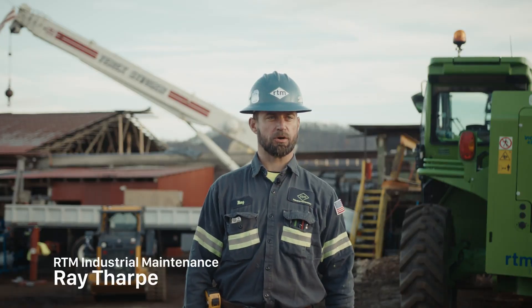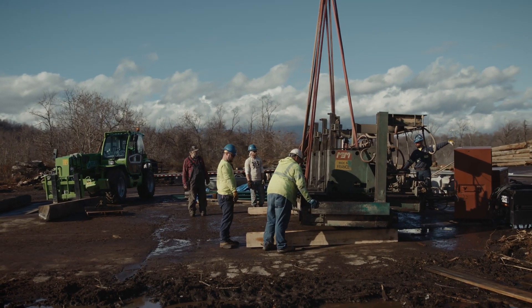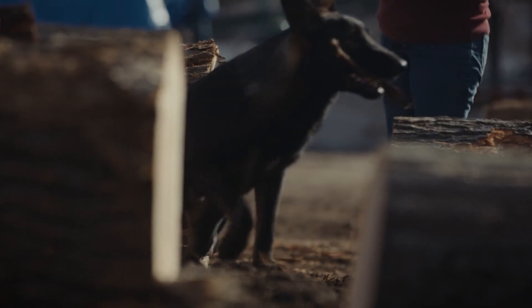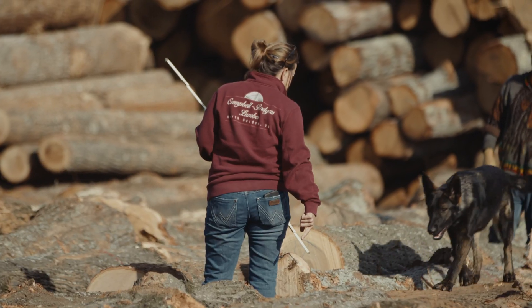My name is Ray Thaub. I'm the owner of RTM Industrial Maintenance and RTM Industrial Crane and Rigging. We're on site here in North Garden, Virginia at Campbell Rogers Lumber Company. My name is Patty Rogers and I own and operate Campbell Rogers Lumber in North Garden, Virginia.